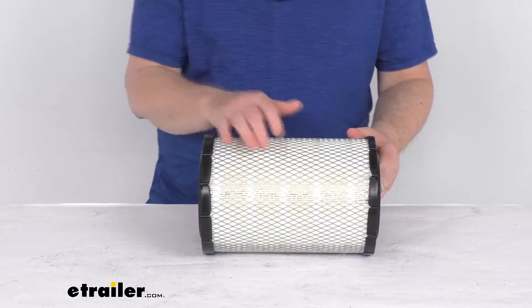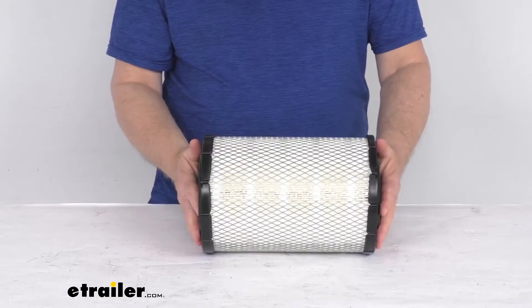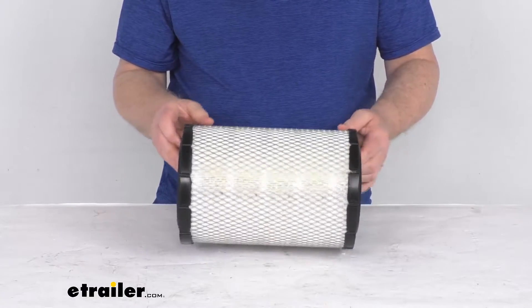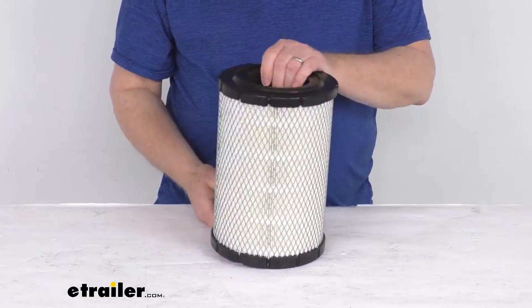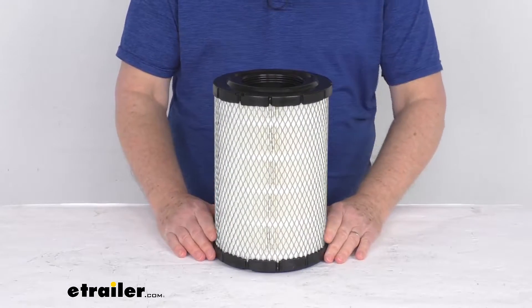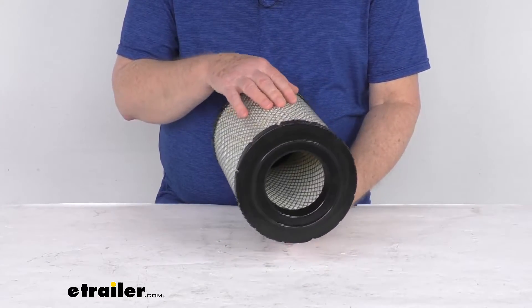This is an exact replacement for the Echo Guard part number XA-5091, the Purulator part number A-45091, the Fram part number CA-8037, the Hastings part number AF-521, and the Wix part number 45441.